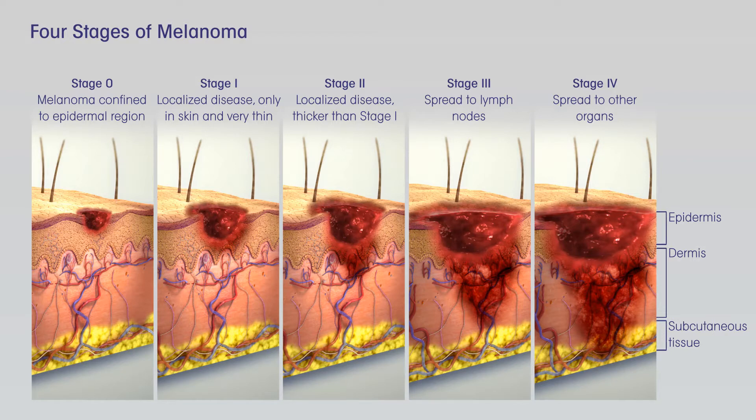Treating stage 0 melanoma. Stage 0 melanoma, melanoma in situ, has not grown deeper than the top layer of the skin, the epidermis. It is usually treated by surgery, wide excision, to remove the melanoma and a small margin of normal skin around it. The removed sample is then sent to a lab to be looked at with a microscope. If cancer cells are seen at the edges of the sample, a second, wider excision of the area may be done.